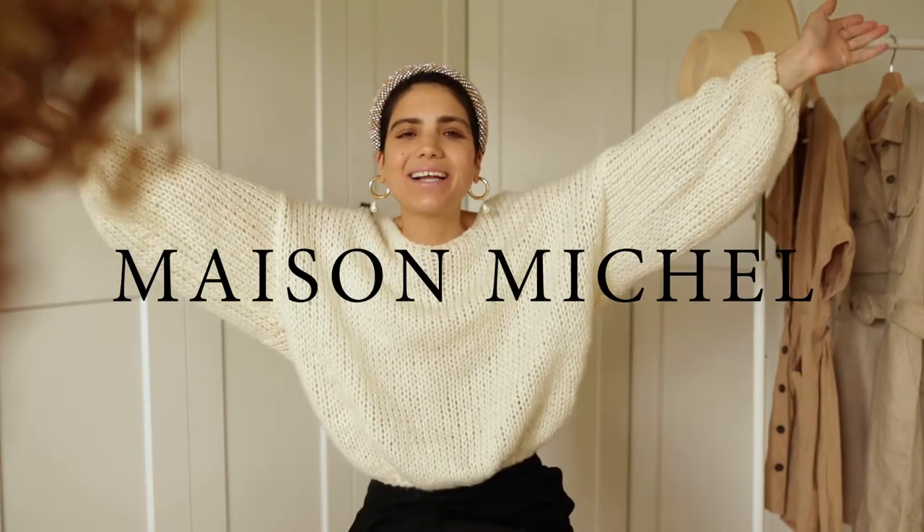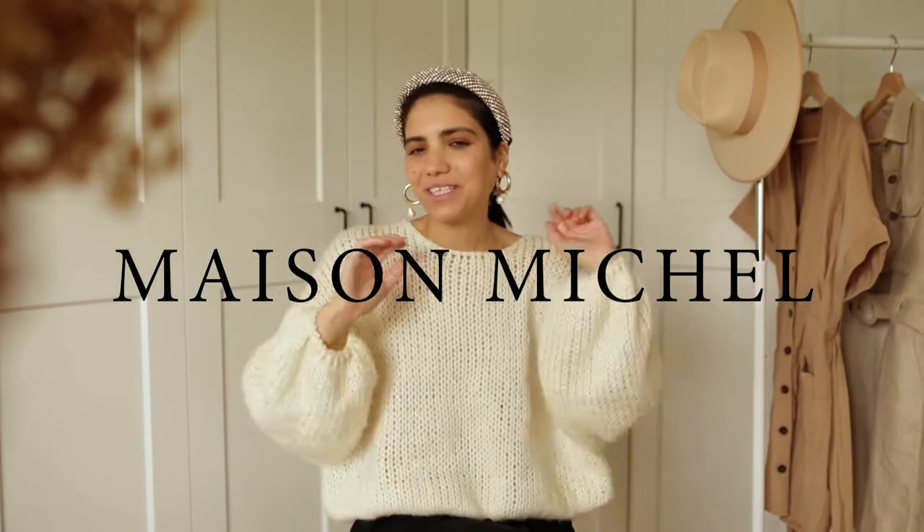Hi guys, welcome back to my channel. I hope you're doing all amazing. Today is an unboxing with Maison Michel and I'm so excited to show you, so keep watching.